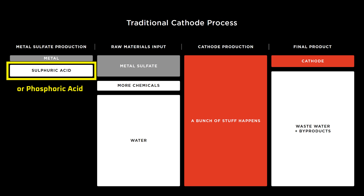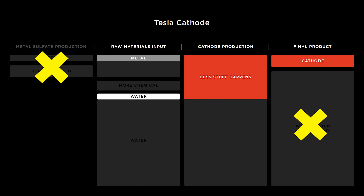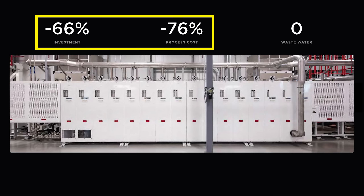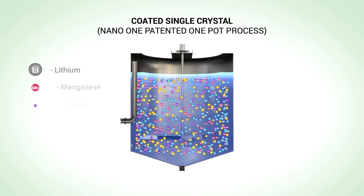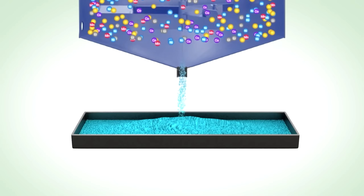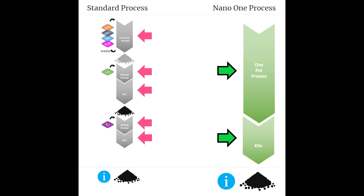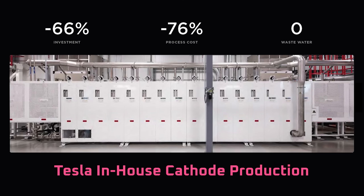At Battery Day, Tesla showed that a traditional cathode production process requires acid and produces a large amount of wastewater — as opposed to Tesla's process, which requires no acid and produces zero wastewater. As a result, Tesla claimed their process would have much lower process and investment costs. In my Battery Day series, based on those hints, I suggested that Tesla's process appeared very similar to Nano One's one-pot process, which was supposed to cut the number of process steps from 5 steps to 2 steps. However, beyond that, we had very little idea what Tesla's process actually involved.